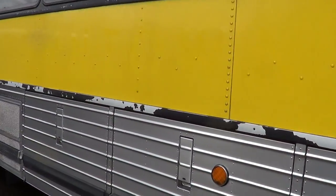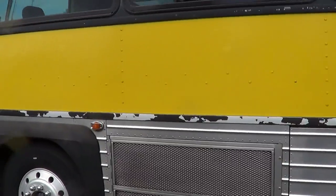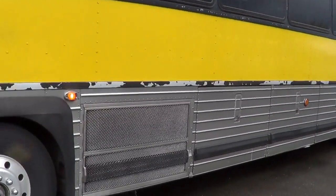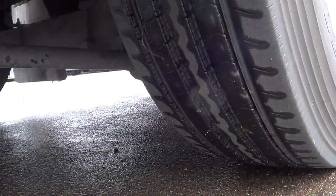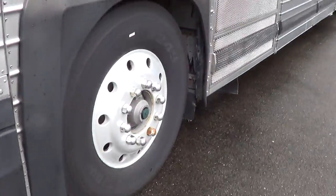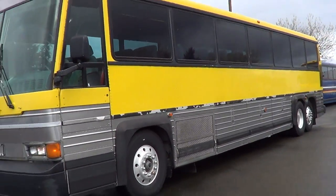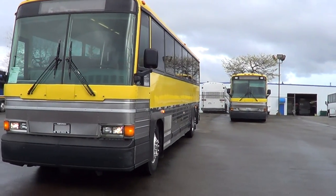Got a little bit of that black paint there flaking off on that trim piece, but like I said, still looks good. Let's check out the driver's side front — the tread there all the way around. I think that'll do it for this baby. Once again, 1991 MCI 102 A3.